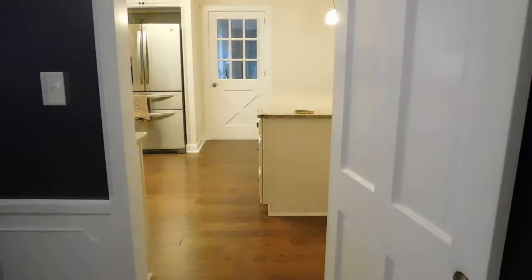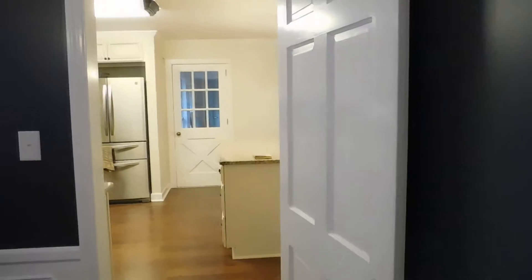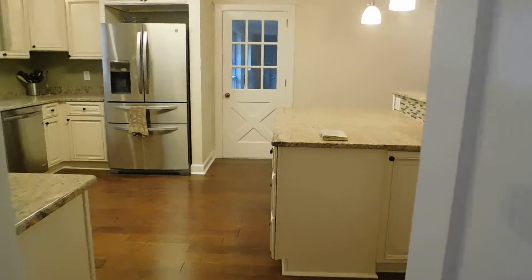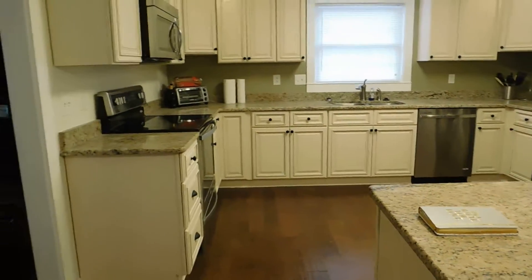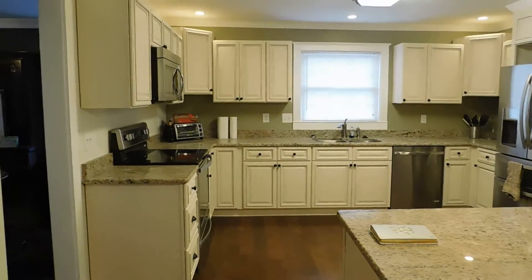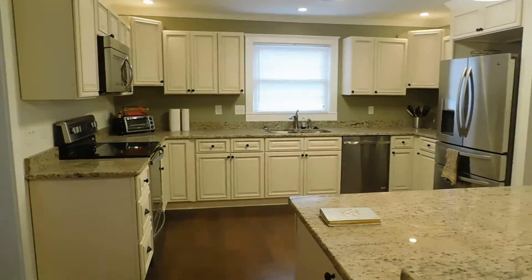Into the kitchen. Swinging door. Into the kitchen — 100% renovated. New cabinets, soft close. Appliances are all new.